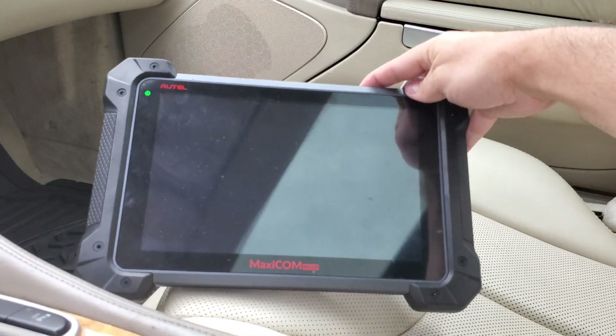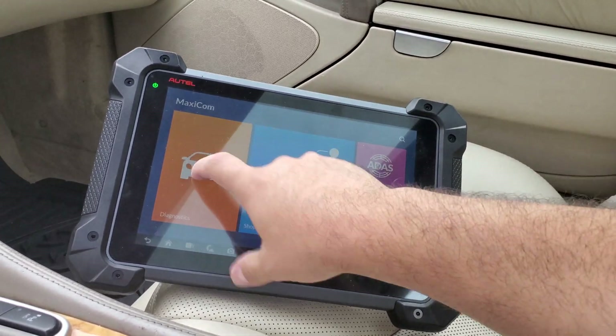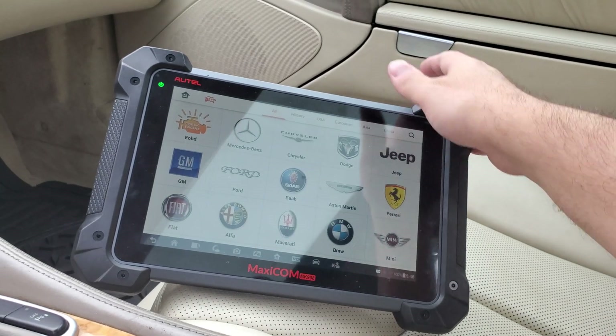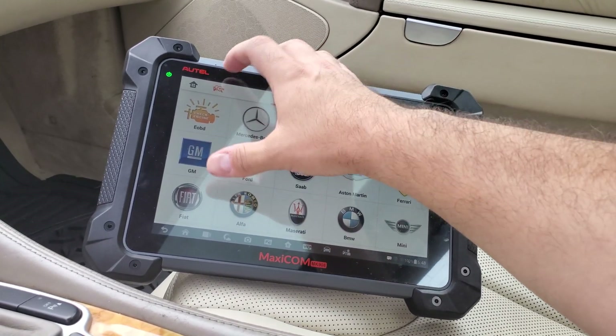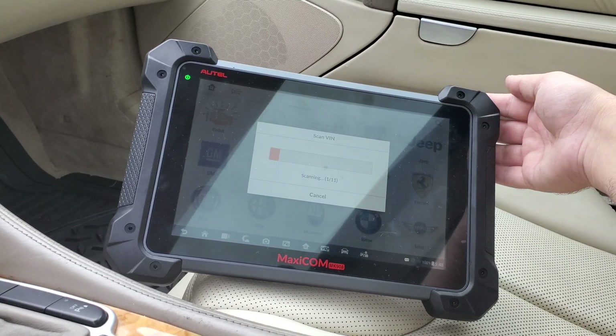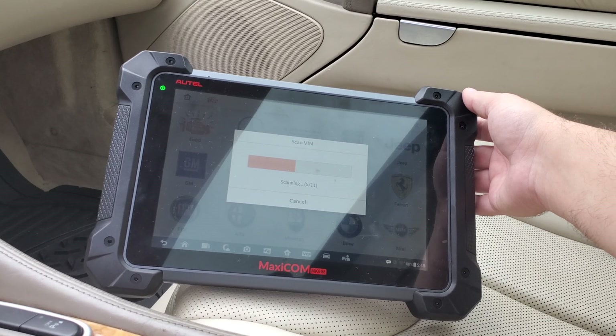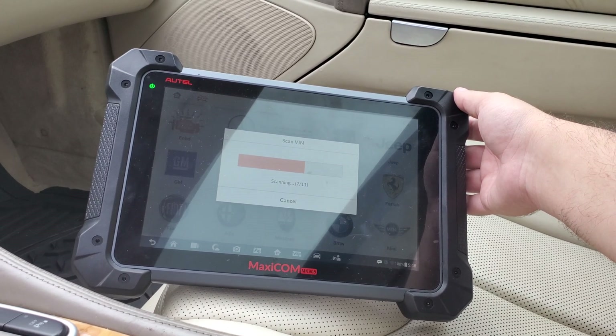Is it on? Did I miss it? Okay, so up for diagnostics — we are plugged in, so let's auto-detect the VIN. I think this didn't work for me last time, if I'm not mistaken.